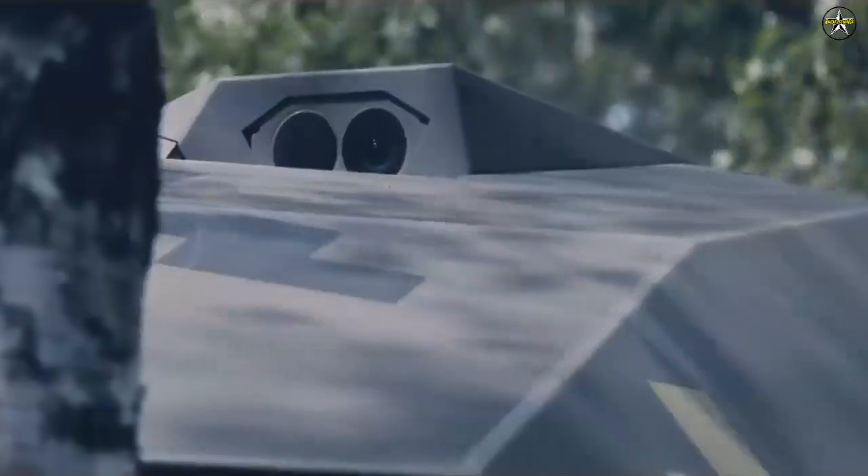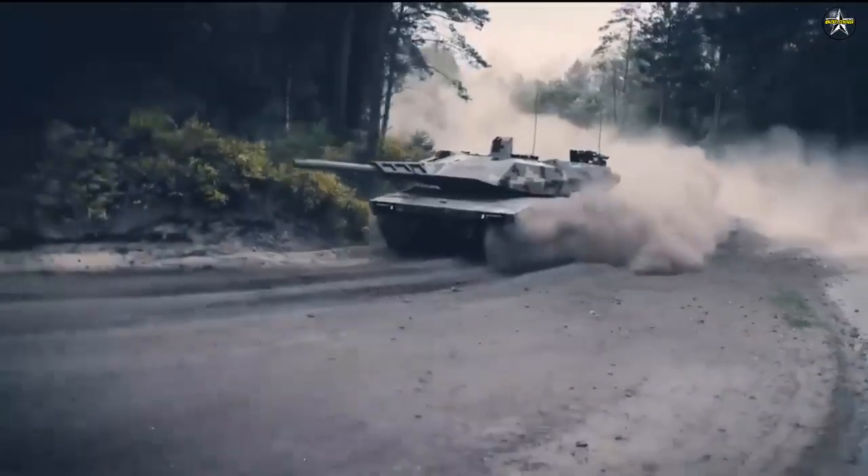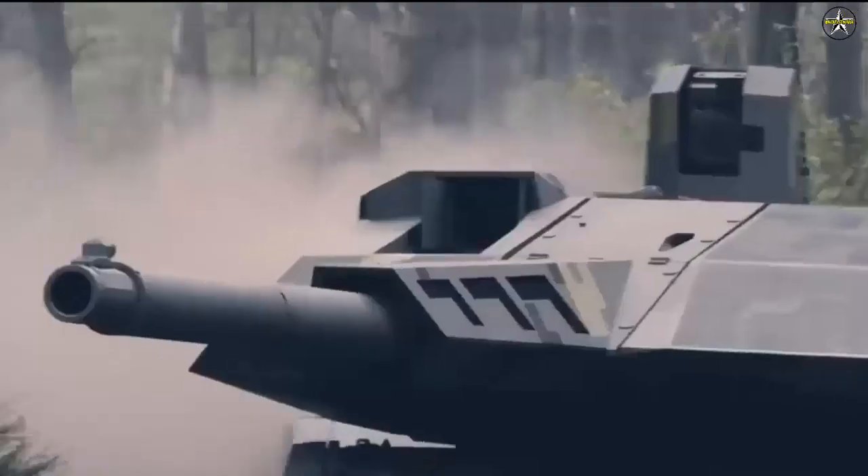The Panther is the product of the company's own years-long development, a risk that appears to have previously paid off with its lighter brother, the Lynx infantry fighting vehicle, which has become a serious contender in acquisition races worldwide.